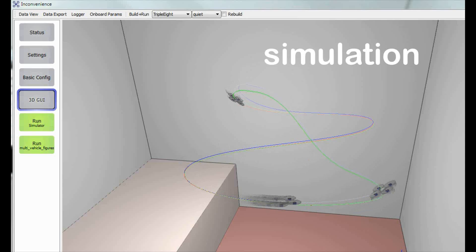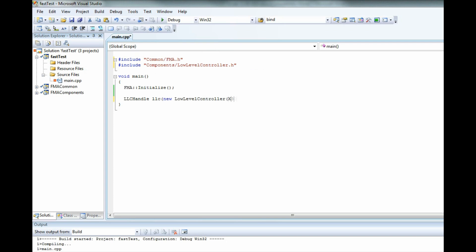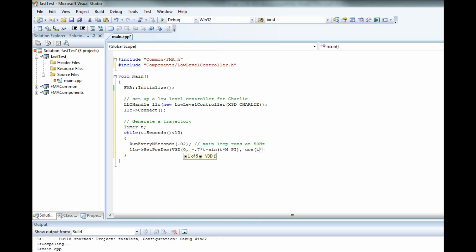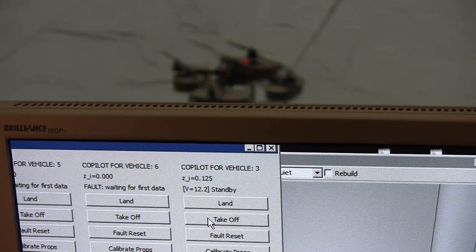Here is a quick introduction to the Flying Machine Arena software framework. We use a wizard to create a project. This includes components developed earlier, such as the low-level controller. We tell a controller to follow positions on a spiral. We can test our code in simulation, or, as shown here, on the real system.